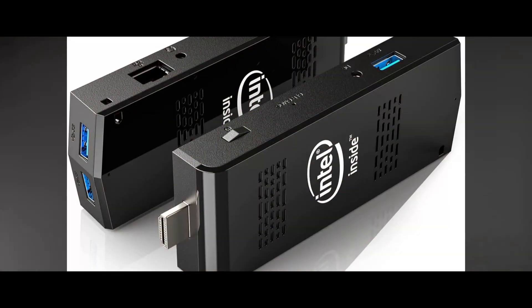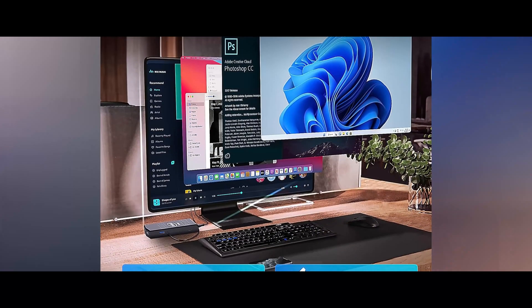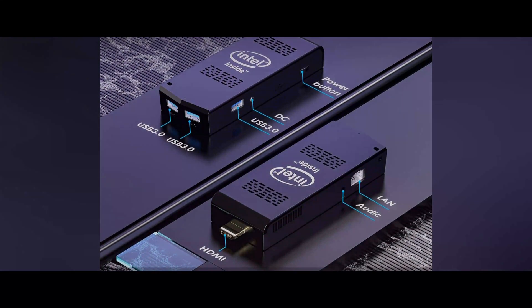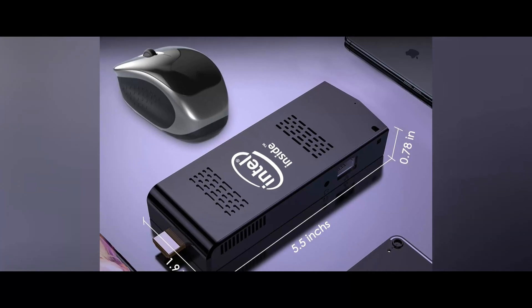Are you looking for a compact yet powerful computer? Look no more! Introducing the Mini PC Stick Windows 11 Pro, Intel Compute Stick with Celeron N4020. This tiny yet powerful machine is equipped with up to 2.8GHz processor, 8GB RAM, and a 512GB M.2 SSD storage.